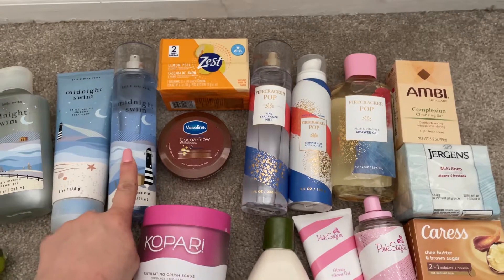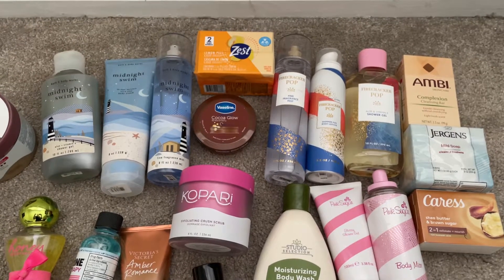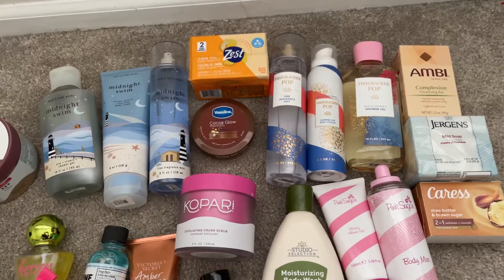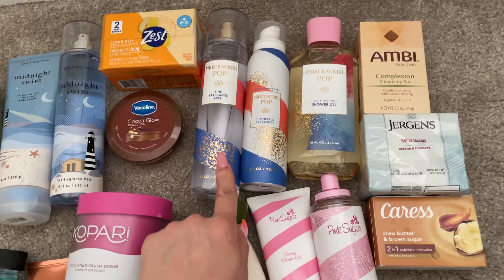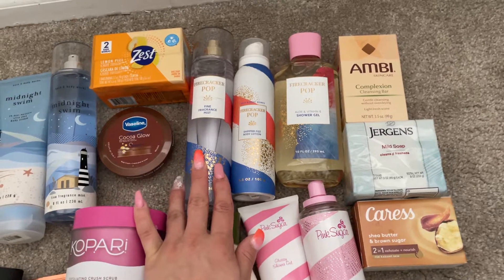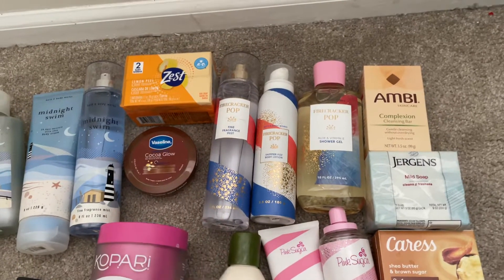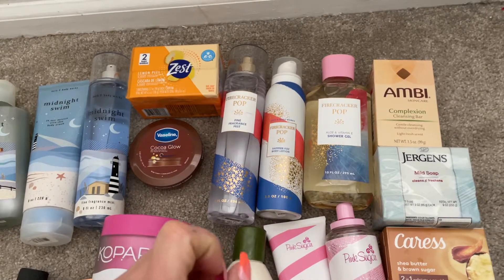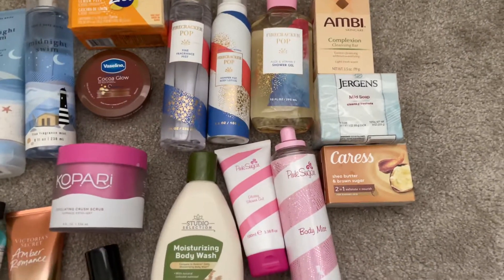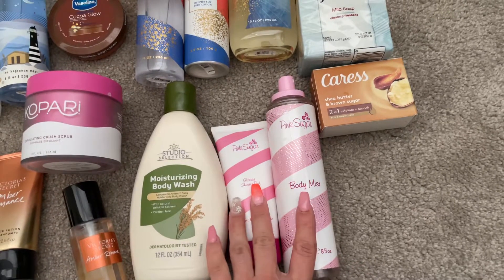I have the Firecracker Pop set with the shower gel, body lotion, and fine fragrance mist. It's hard to use up even one fragrance mist in a month, so including multiple is going to be a challenge. My plan is to use them as room spray, car spray, and bathroom spray to get through them faster. Also, Firecracker Pop is getting new packaging for the 4th of July — it's so cute with a little popsicle on it. Search 'Firecracker Pop Bath and Body Works 2022' to see it.